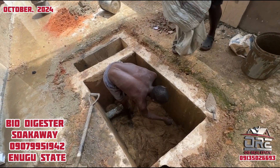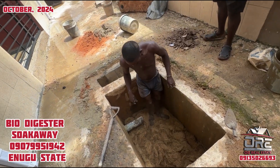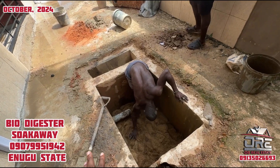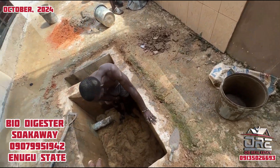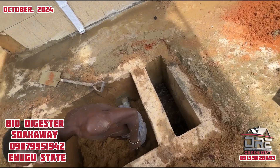We can do it for you at a cheaper rate. This is the treated coconut fiber that we are putting in. Now we are done laying the coconut fiber inside the biodigester suck pit, and we have already poured in the charcoal. The next thing is the enzyme that we're going to pour in.